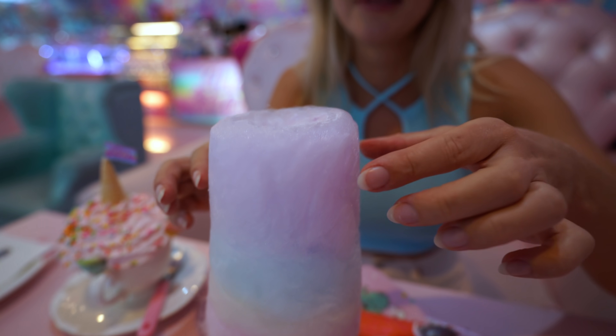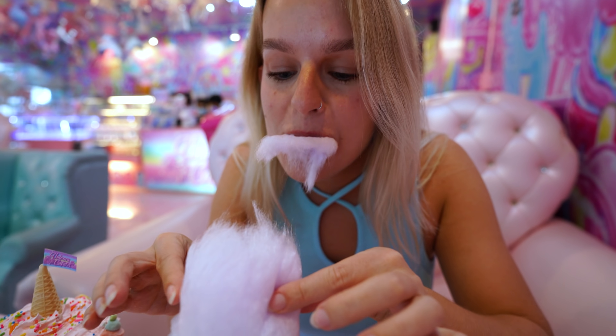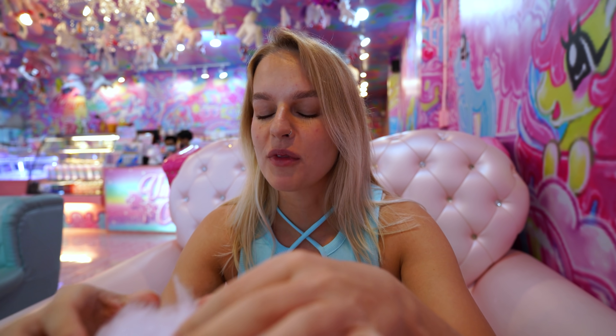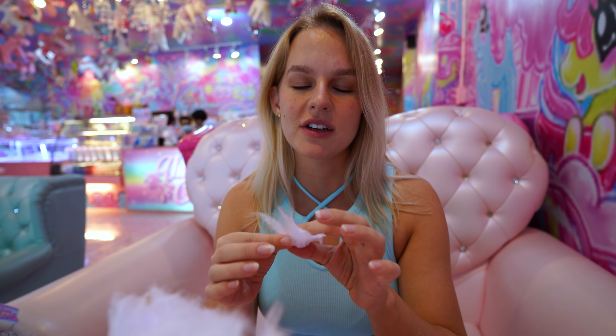Should I just take a bite? Yeah, take a bite. Oh, it's like amusement parks. It just tastes so good. It tastes like childhood happiness.